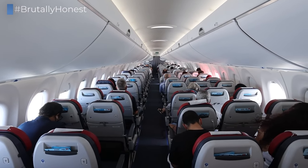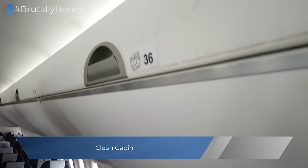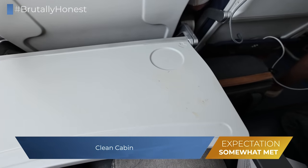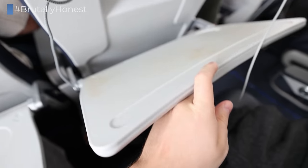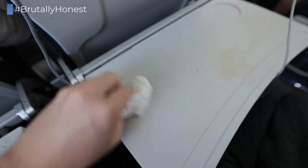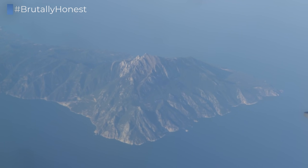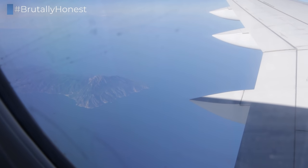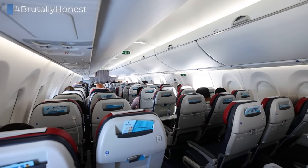Even though the aircraft was less than two years old, some permanent dirt was already visible in the cabin, as you might have noticed on the overhead bins during boarding, but also on the tray tables. The stuff on the tray tables wasn't easily cleanable, so they really weren't able to do much about it during the brief layover in Vienna, and there was no trash or anything lying around the cabin. Egypt Air really needs to take better care of these newer planes if they still want them to look good in 10 years.